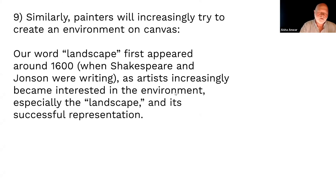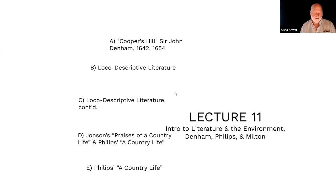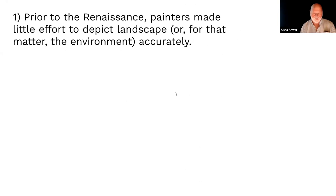Landscape first comes on the scene around the year 1600 — right when Shakespeare was writing As You Like It, Jonson was writing Penshurst, and Lanier was writing Description of Cookham. Artists are increasingly interested in doing the same thing: trying to represent a landscape, not in words, but on canvas. And it's interesting that this comes on the scene right as country estate poems and then local descriptive writing emerge.